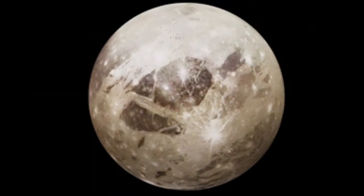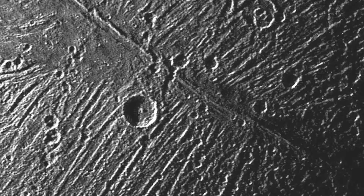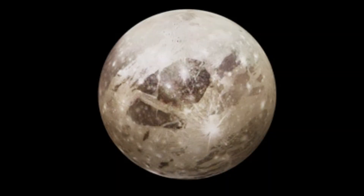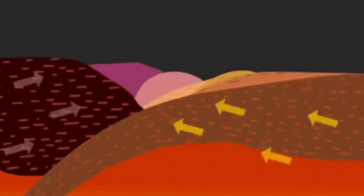Ganymede is the largest known moon in our solar system, and is even bigger than the planet of Mercury. The icy surface of this moon possesses many craters, as well as large bright regions of ridges and grooves that slice across older, darker patches, which are a clue that Ganymede has been active and experienced dramatic upheavals at some point in its past, possibly from geological activity or even the movement of water.